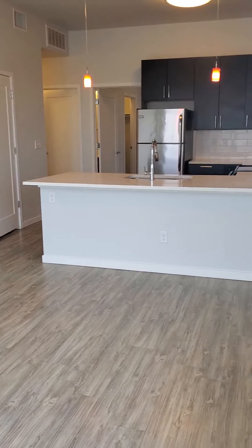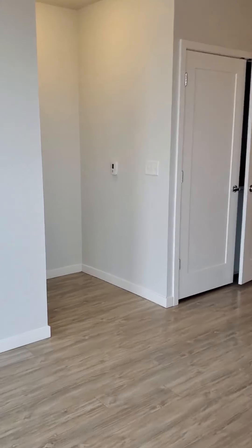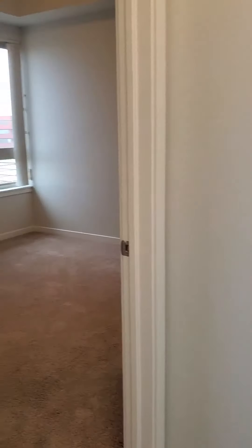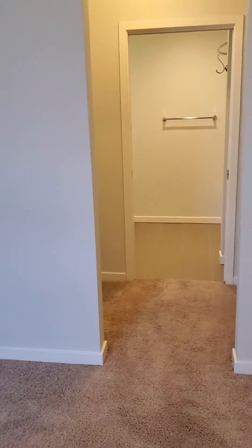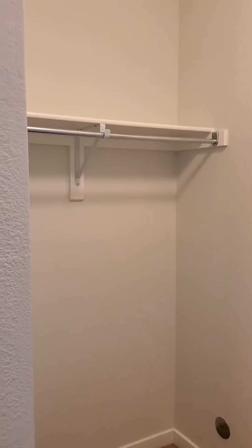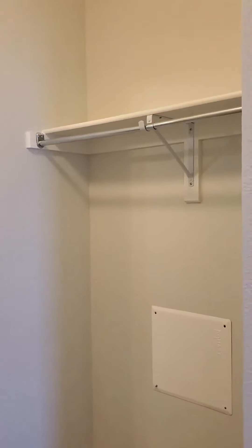You can see big, bright, open — tons of natural light — and then the second bedroom is just off to the side. There's a cute little nook right here. This one also has a walk-in closet; as I always like to call them, you walk through the closet to get into your bathroom, but there are bars and shelves on both sides.